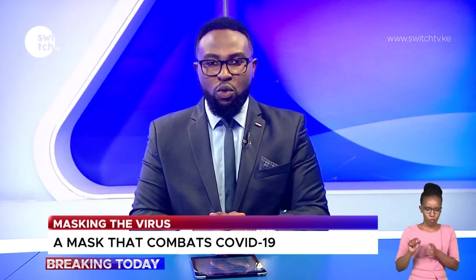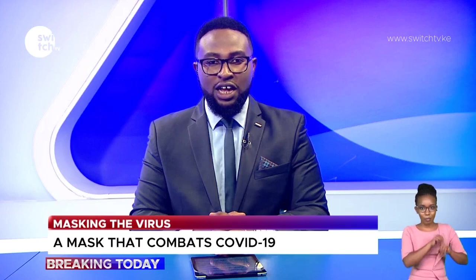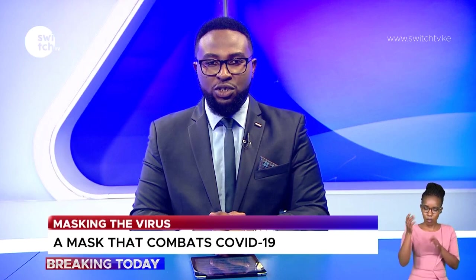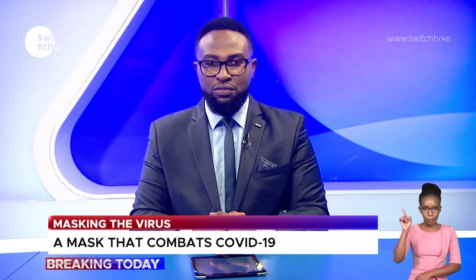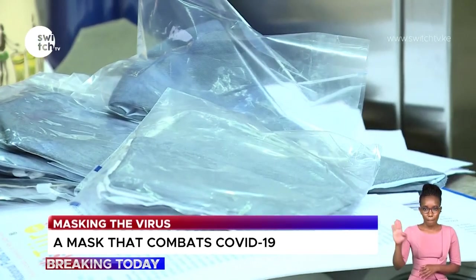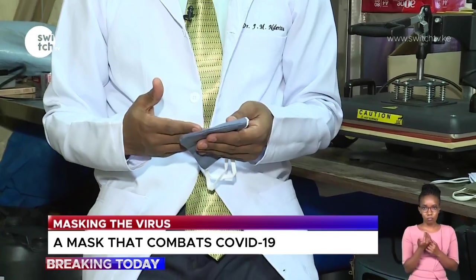A fast nanotechnology mask that can destroy COVID-19 has been developed in Kenya. The blue double-layer face mask kills bacteria, viruses, and on contact can be washed multiple times without losing its antimicrobial qualities, according to Kenyan scientist Dr. Joseph Ndirito.